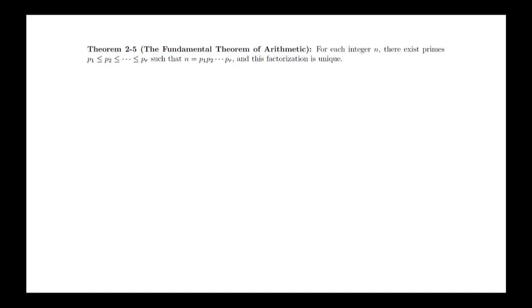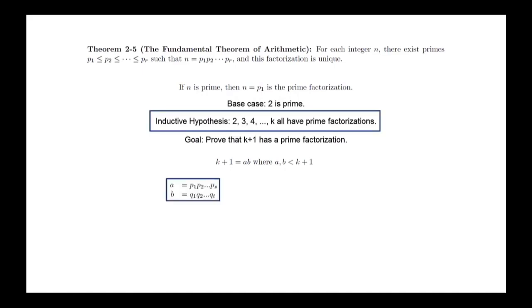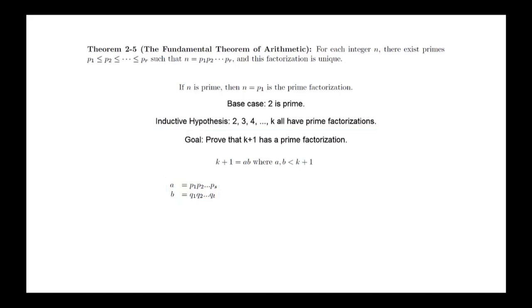For the existence proof: the number 2 is prime, so it has an immediate prime factorization. Now suppose the numbers 2 through k all have prime factorizations. We need to prove that k plus 1 has a prime factorization. If k plus 1 is prime, we have an immediate factorization. If it is not prime, we can write k plus 1 as a product of two integers both less than k plus 1. By the inductive hypothesis, each of those integers has a prime factorization, so we can substitute to write k plus 1 as a product of primes. The last step is rearranging to be in increasing order. For the uniqueness proof: suppose 2 through k all have unique prime factorizations, and suppose we have two factorizations of k plus 1. Notice that p1 divides the product of the q sub i's, so p1 equals q sub i for some i by Corollary 2-4. Similarly, q1 divides the product of the p sub j's, so q1 equals p sub j for some j. Since the products are in increasing order, combining the inequalities shows p sub 1 and q sub 1 must be equal.